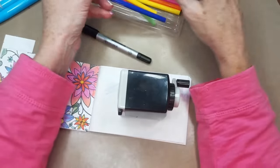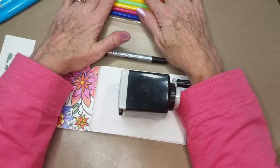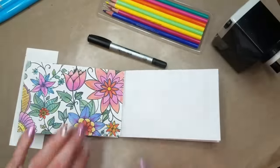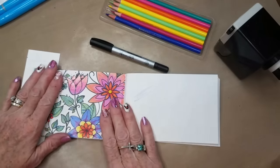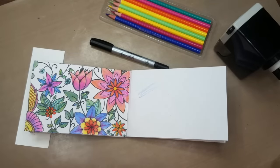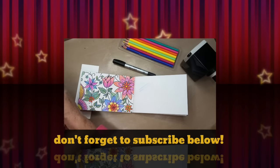So yeah, the quality of the wood doesn't appear to be as good. I hope you enjoyed my review of this. Please give me a thumbs up if you liked the video, leave a comment below, and everybody have a great day. Bye!